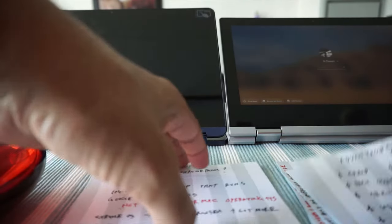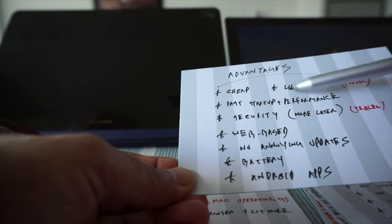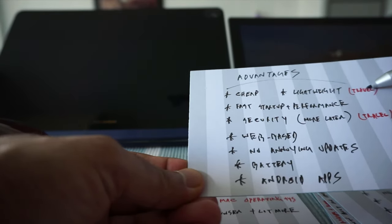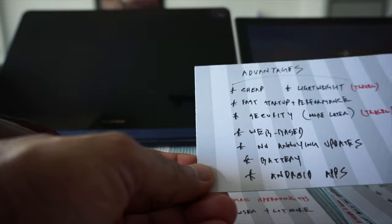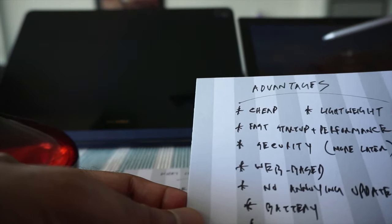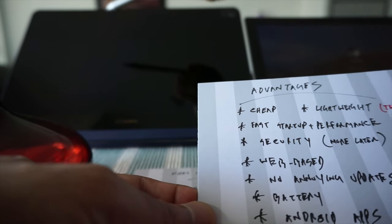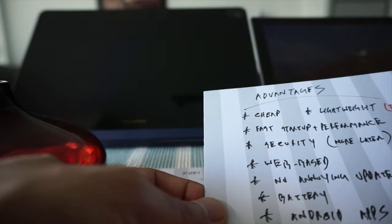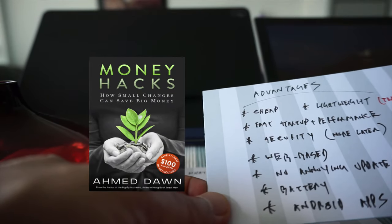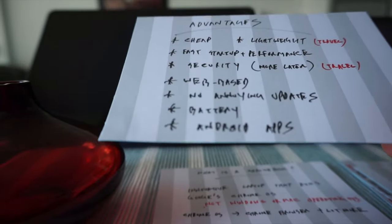On to the advantages of Chromebook. Chromebook is cheap and lightweight, which is very good for travel — I'll talk about this more later. The startup is very fast; in terms of performance it's very fast as well, because when you start a Chromebook it takes about two to three seconds to get to the login screen. But if you have a Windows laptop, it takes a long time. In terms of security, Chromebook is very secure, which I'll talk about more later.